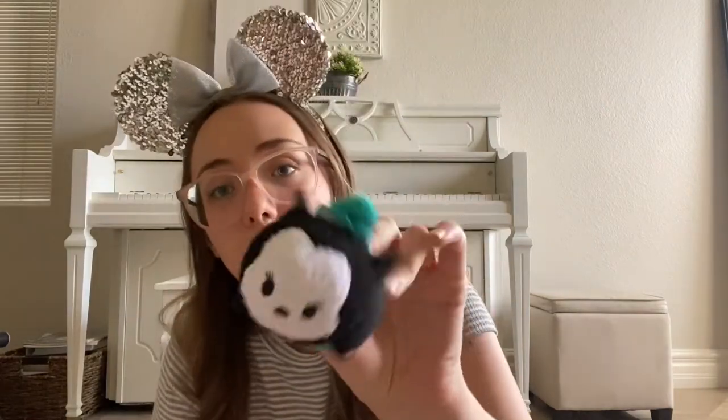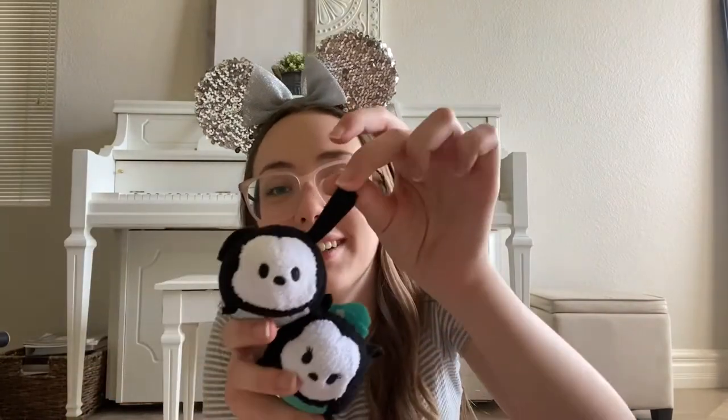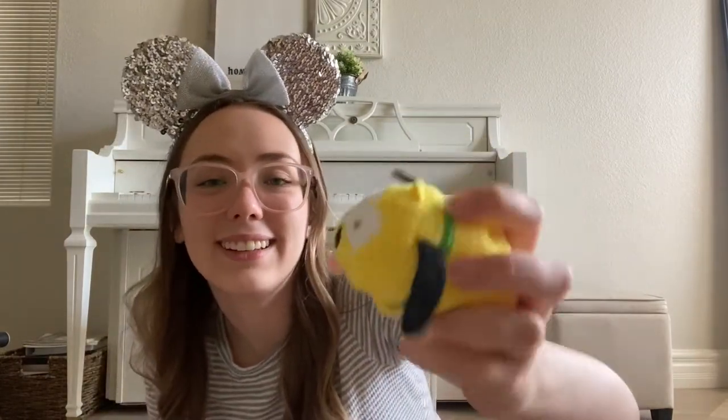Next I'm going to do Oswald and Ortensia — Oswald's girlfriend. These are absolutely super cute. She has this little flower on her hat and Oswald's ears are absolutely adorable. And obviously I have to show you guys Mickey's best friend and one of my favorite members of the Fab Five. This is Pluto, and this is an expressions Tsum Tsum — he's winking and has his little tongue out.